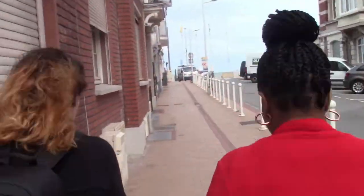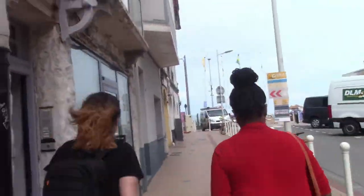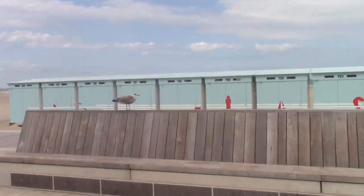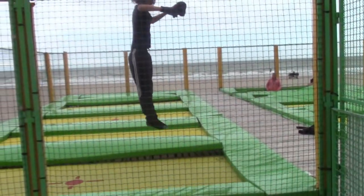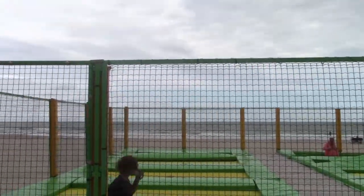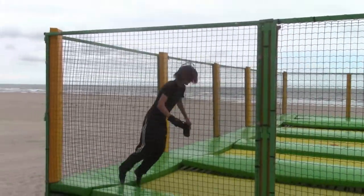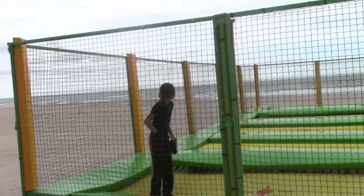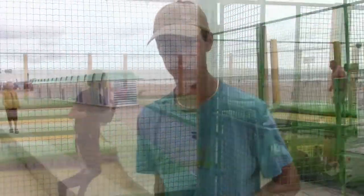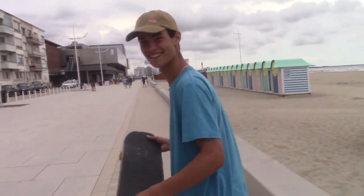Hello! We met some local skaters. Hi, I'm Martin, I'm from Dunkerque and I do skateboarding. And I'm Timothée, also from Dunkerque doing skateboarding. Super cool!